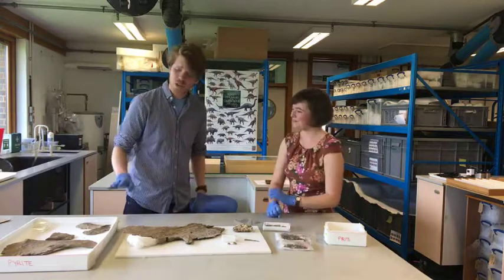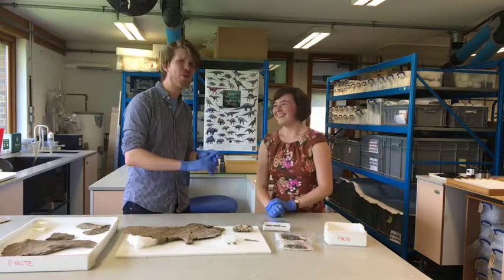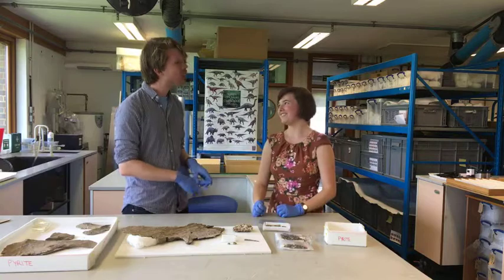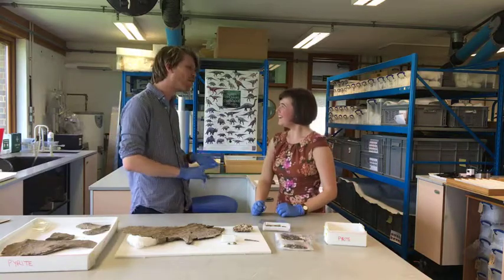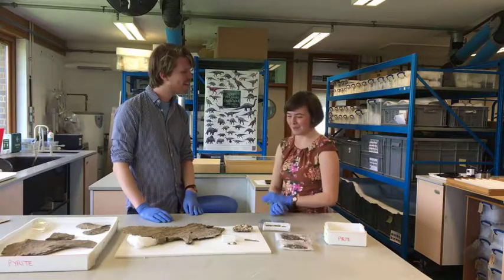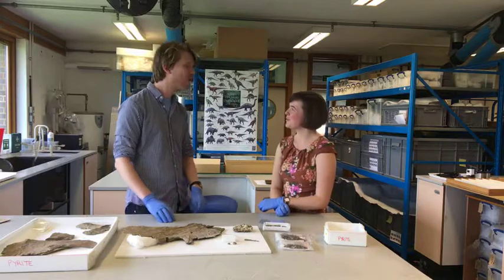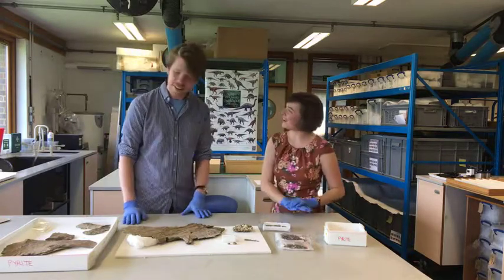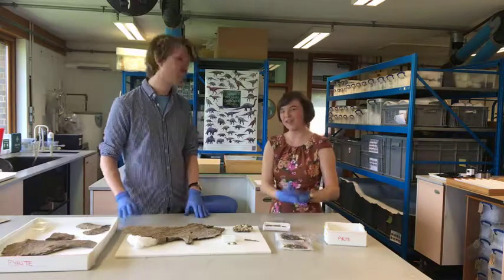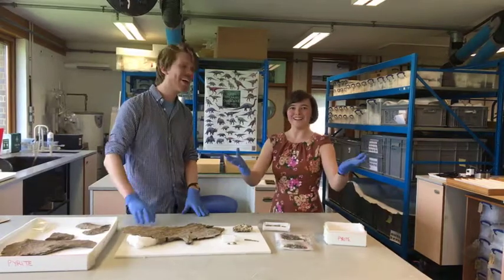The full Latin name is Leedsichthys problematicus. As for why 'problematicus' - with all his pyrite decay, Little John has certainly caused a lot of problems for the conservator! The actual origin of the name isn't certain here, but it would be interesting to find out - if you know, leave it in the comments.